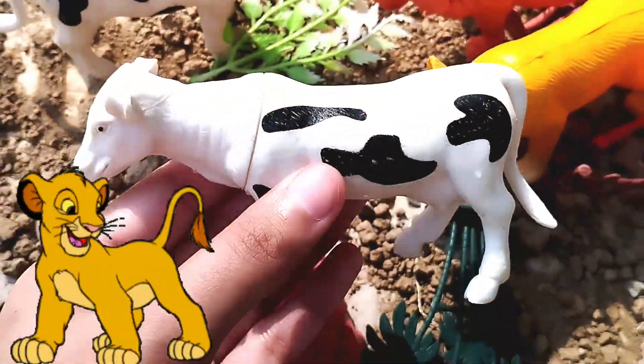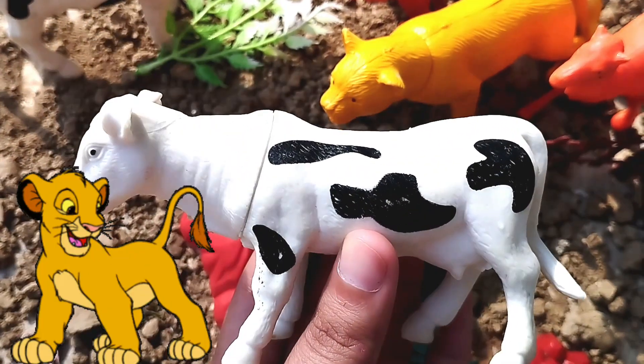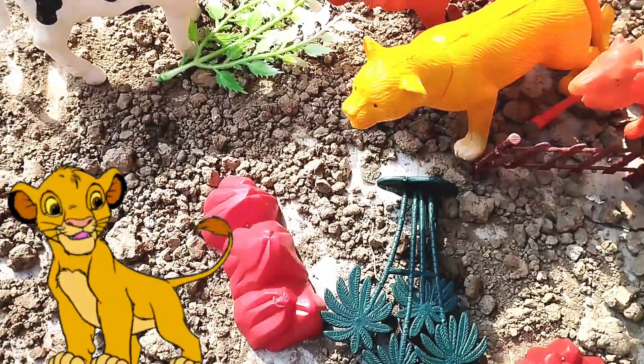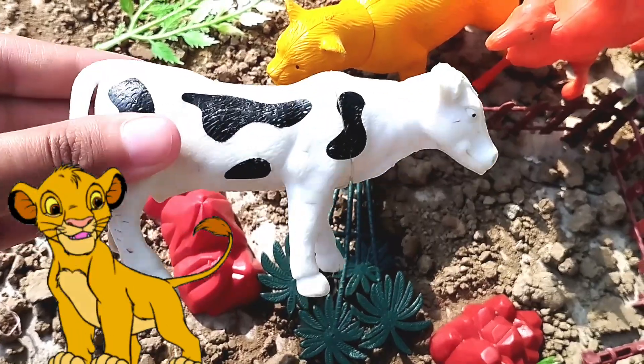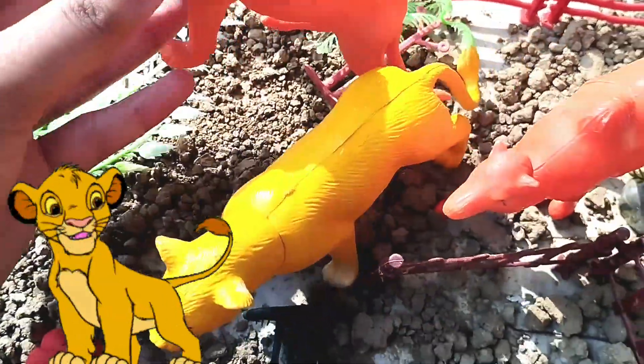Old MacDonald had a farm. E-I-E-I-O. And on his farm he had a dog. E-I-E-I-O. With a woof here and a woof there, here, there, everywhere. This is a cow. Old MacDonald had a farm. E-I-E-I-O.